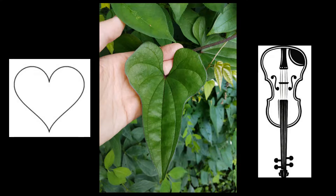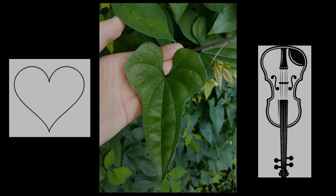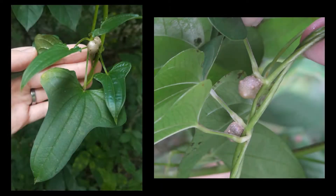Very distinctive if you find them are these aerial tubers, or bulbils, that you'll find along the plant.